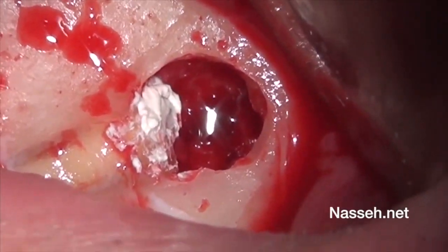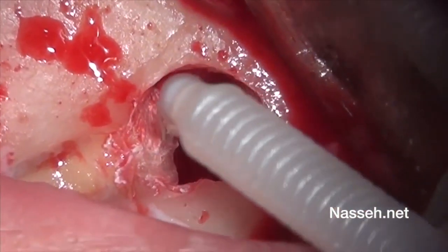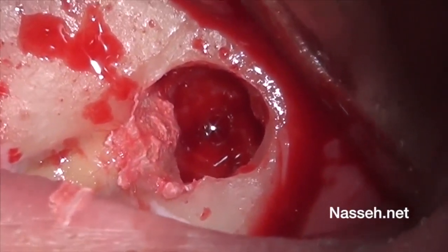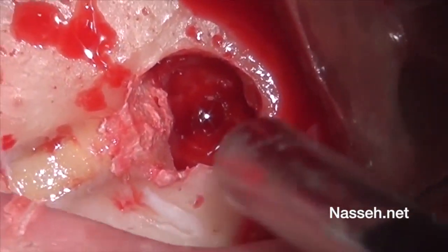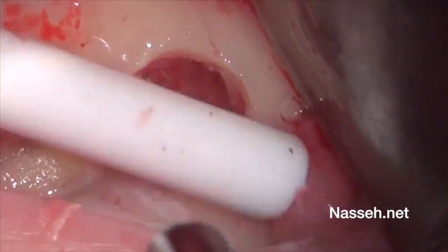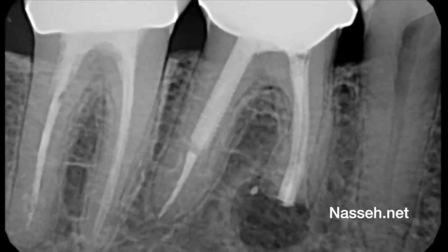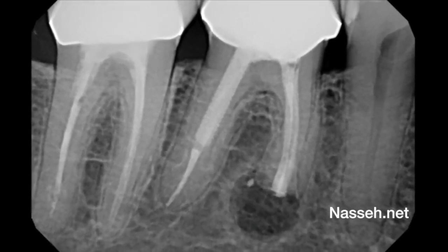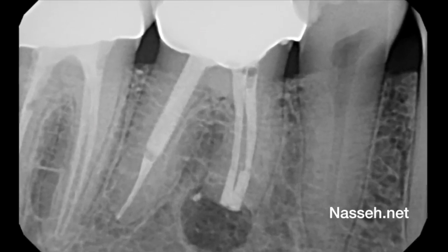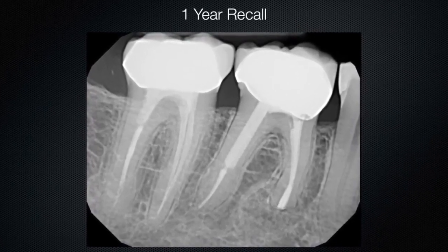Excess putty and other bioceramic material can be brushed off using a micro brush. The debris can then be washed out very gently using sterile saline — something not previously possible with MTA, since that material would wash out if water was used. The immediate post-operative radiograph shows a dense bioceramic retrofill at the apex of both mesial roots as well as the connecting isthmus. The one-year follow-up radiograph shows complete healing of the radiolucency with bone and no clinical symptoms.